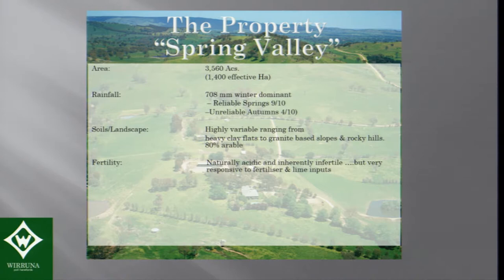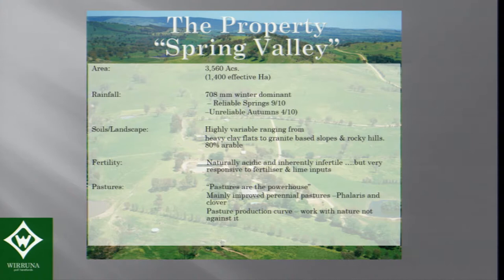The soils are very variable. We've got some heavy clay flats to some granite hills and easily leached hills. The fertility aspect is very naturally acidic — typically 4.5 pH down to 4.2 — which is very acidic compared to New Zealand, and it is inherently infertile with old soils. Nine Olsen P would be typical. However, it's very responsive to lime and fertilizer inputs, and adjusting the pH and putting on phosphorus in particular makes a big difference.